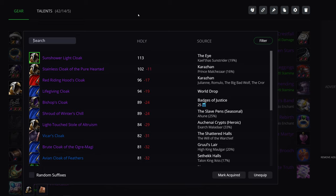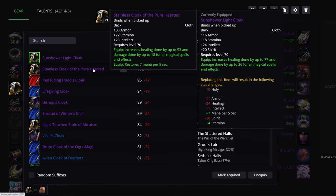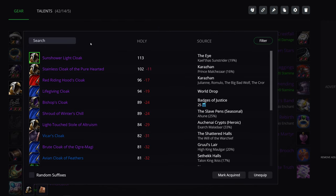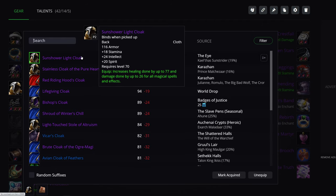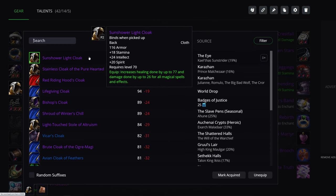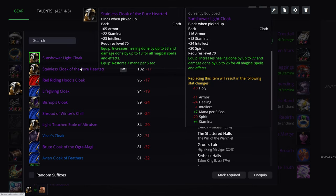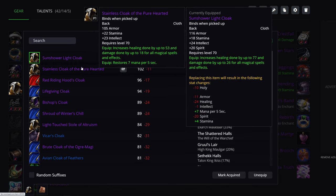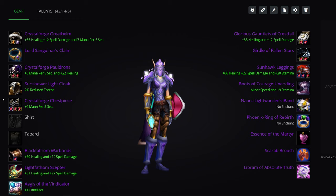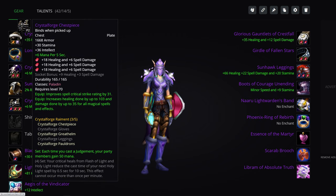Cloak in Tier 5: compared to Tier 4, you can get the Sun-Shower Light Cloak from Kael'thas. I'll be blunt — as a raid leader or loot council member, I would not give this to a Paladin first. I would give it to a Priest or Druid over a Paladin or Shaman, because Spirit is not a great stat for us. Yes, it has quite a bit more healing, but it's not so significant. If you can get the Sun-Shower Light Cloak, go for it.